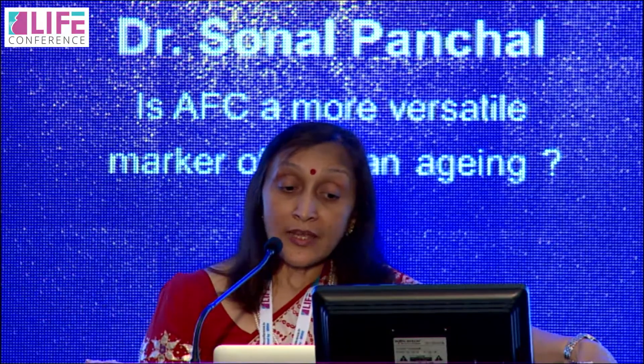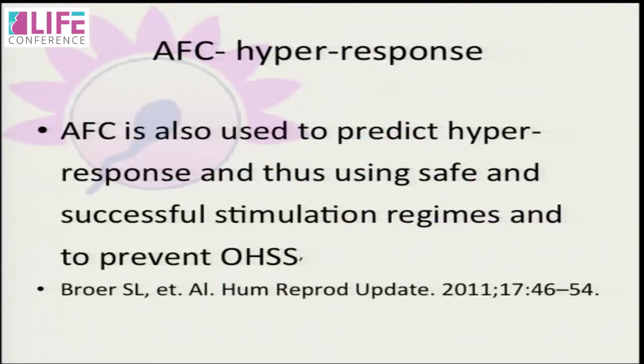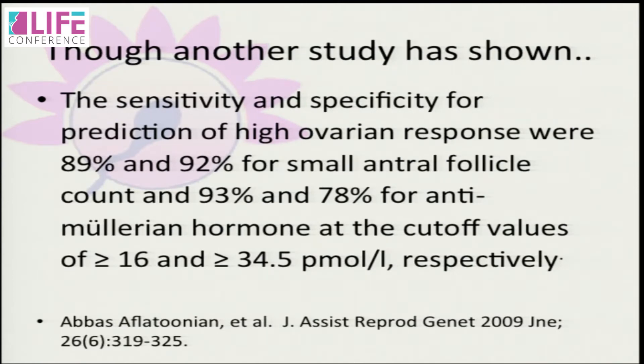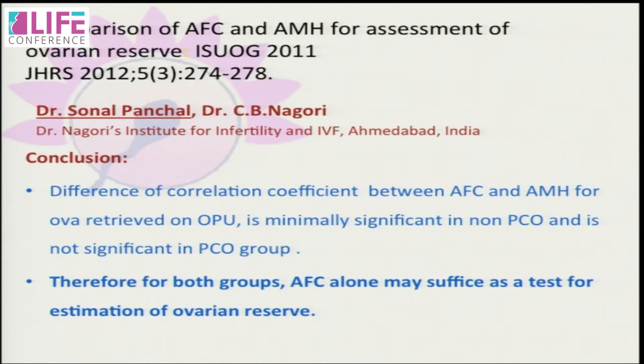AFC is also used to predict hyper-response and thus enable safe stimulation regimes to prevent OHSS. Both AFC and AMH are accurate predictors of excessive ovarian response. The sensitivity and specificity for predicting high ovarian response were 89% and 92% for small antral follicle count, and 93% and 78% for AMH — meaning sensitivity is slightly better for AMH while specificity is slightly better for AFC. In our own study comparing AFC and AMH in normal and PCO groups, correlating with follicles over 12 mm on the day of HCG and oocytes retrieved, both proved almost equally accurate.